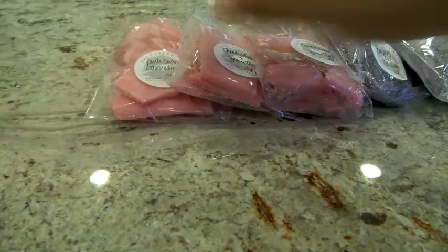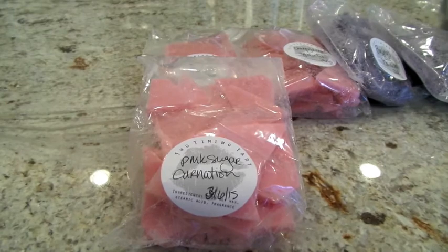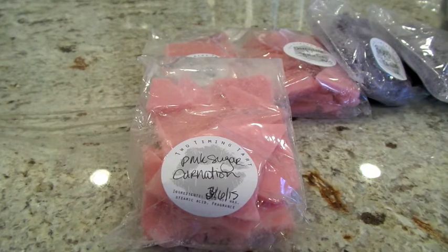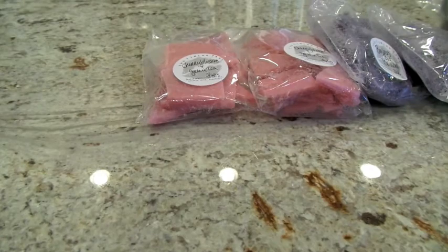The next two bags I got are Pink Sugar Carnation. Like I said before, I love her pink sugar blend — she's excellent with them. She wrote a scent description: slightly spicy floral twined with a sugary perfume of pink sugar. The pink sugar in here is definitely a little bit stronger, but I am getting a spicy note — I never thought of carnation as being spicy, but it's definitely interesting. I do like that one; it's like pink sugar but with a little bit of an edge.